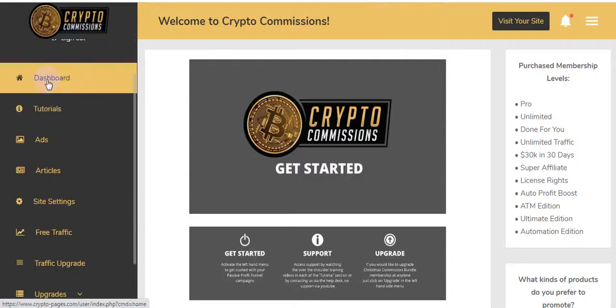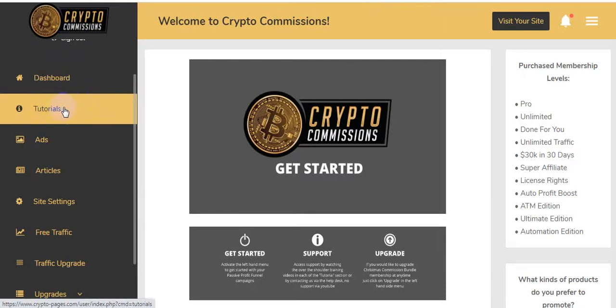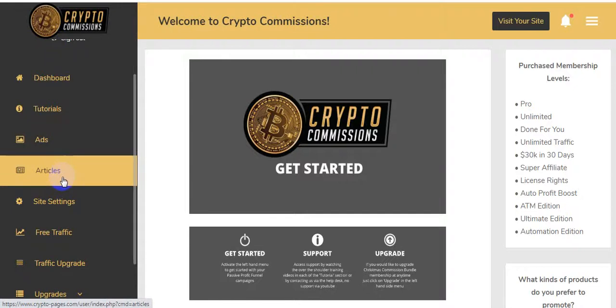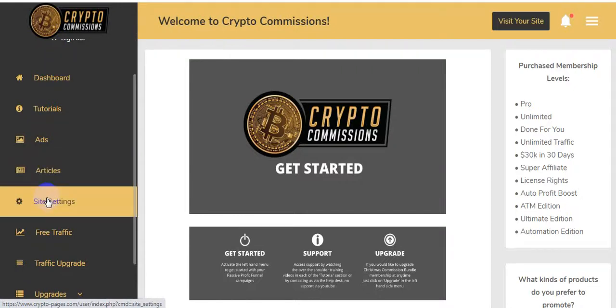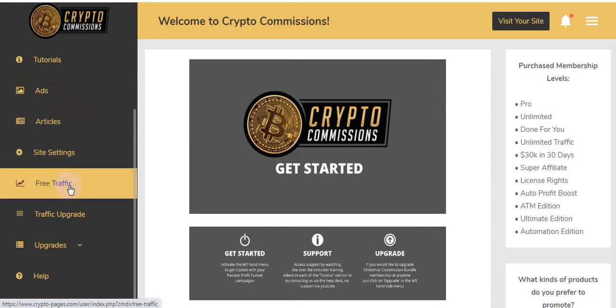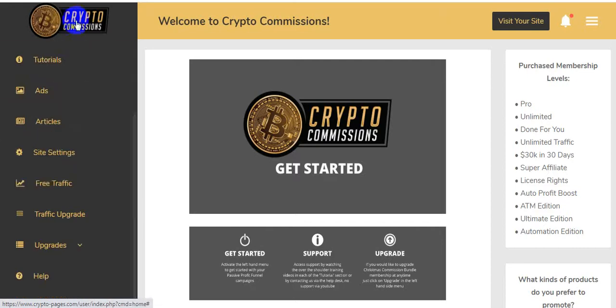Here is the dashboard. There are tutorials that will teach you step by step how to create 100 percent done-for-you cryptocurrency affiliate sites. There's also an Ads section showing how to post ads on your website, an Articles section for generating articles, and Site Settings for configuring your affiliate sites. They will teach you everything through these tutorial videos.